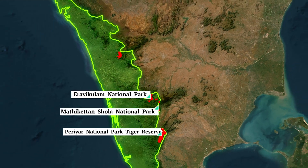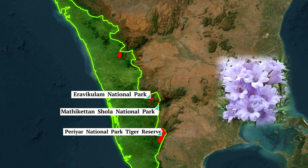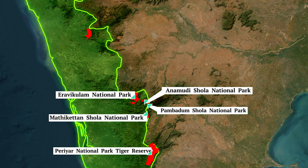Eravikulam National Park is famously known for the Nilgiri tahr, an endangered mammal. One interesting feature of this park is the Neelakurinji flowers, which bloom only once in 12 years, creating a purple carpet effect. Just above this, we have Pambadan Shola National Park and Anamudi Shola National Park.